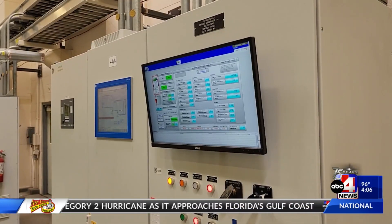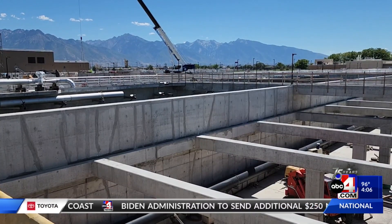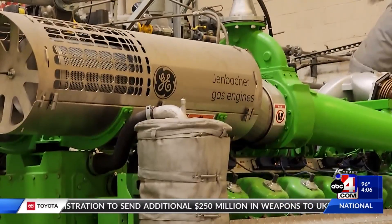Right now the plant is rated for 75 million gallons per day, and the process we're putting in right now will treat 84 million gallons per day. That's projecting future loads for about 30 years into the future.